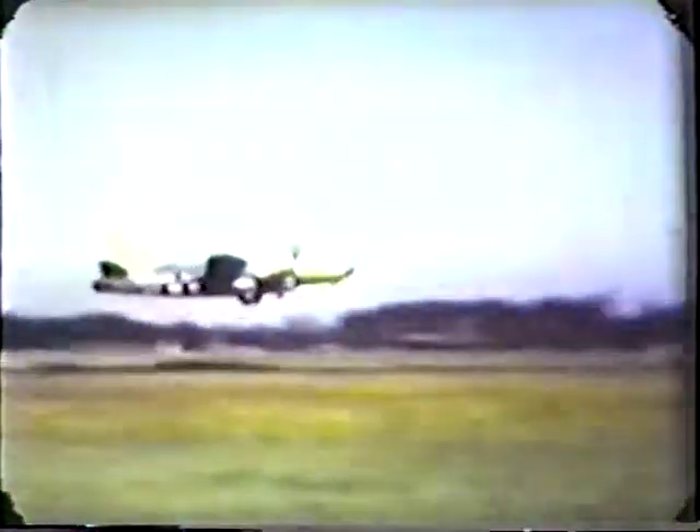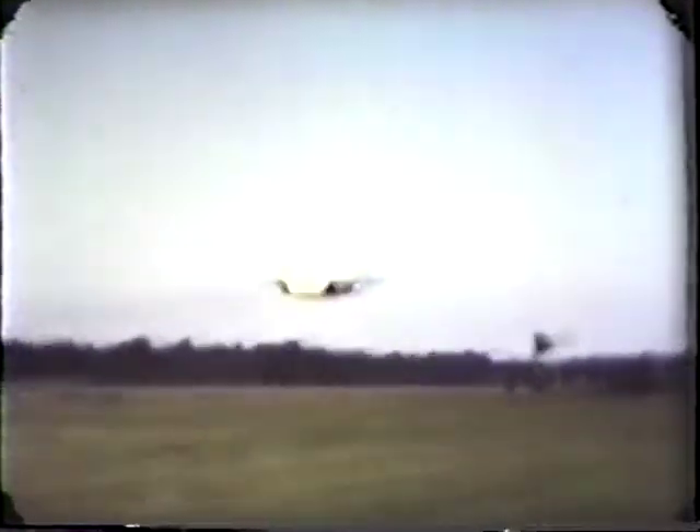These pictures were taken at Bayeux, just off the Normandy coast in France, on the metal runways.